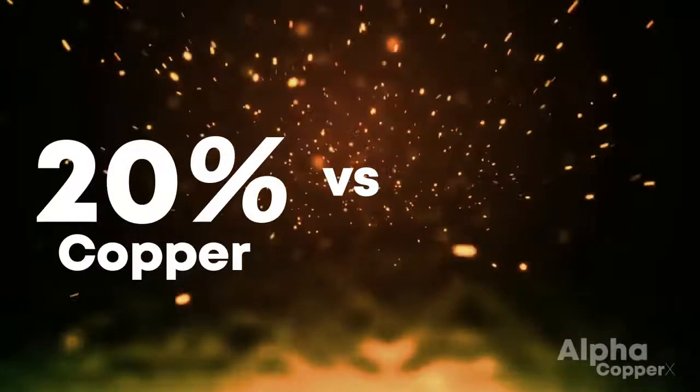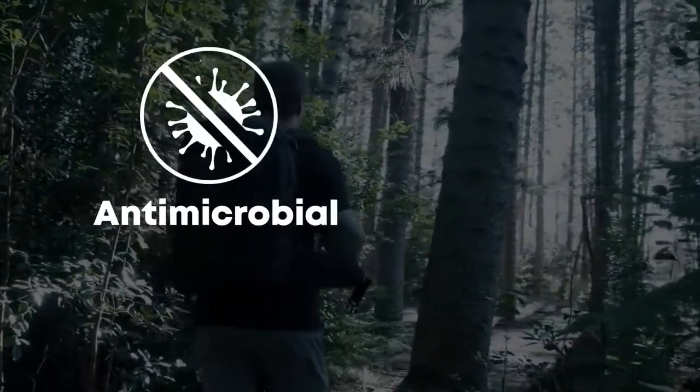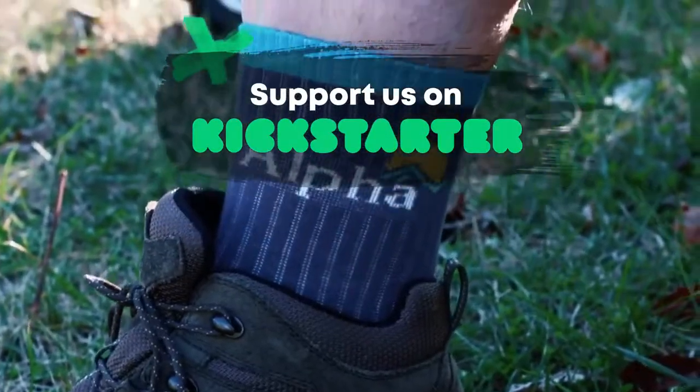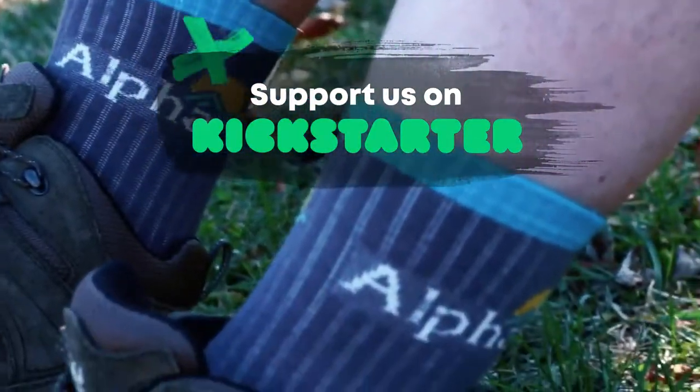The Alpha Socks is embedded with copper fibers. Our socks feature a higher copper content because of the method of manufacturing with Alpha Copper X. Bonded copper in our fabric makes our socks antimicrobial, antibacterial, and prevents natural foot odors. Back us on Kickstarter and experience the Alpha Socks for yourself — we stand by our product and know you'll love it too.